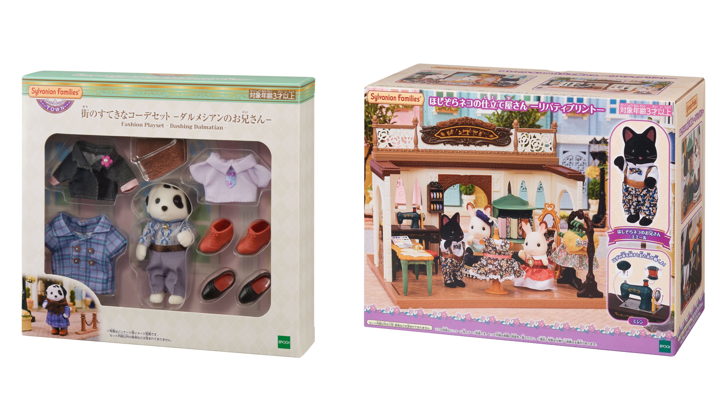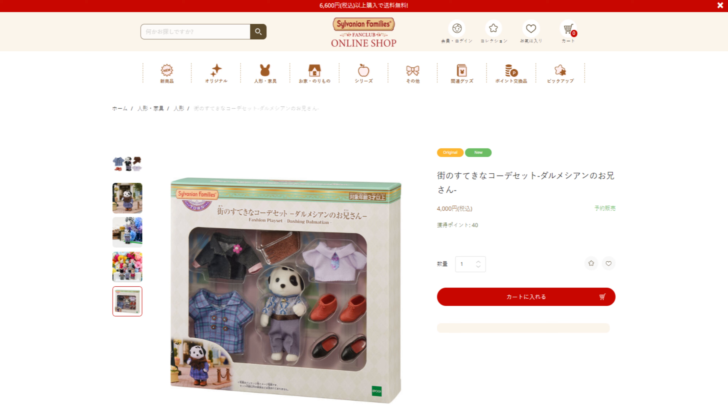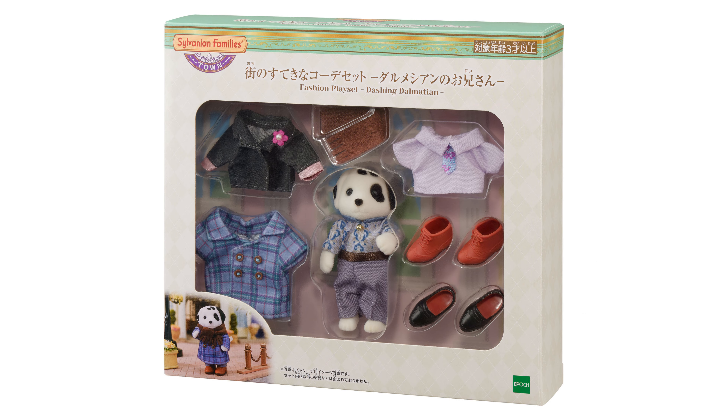The addition of these outfits gives more options. The Dashing Dalmatian set will cost 4,000 yen. It's released on the 12th of October, with pre-orders on the official Japanese online store from the 3rd of October. The set is exclusive to there and other official outlets in Japan like the parks. I do think an international release may happen eventually, though likely not for at least another year or so.